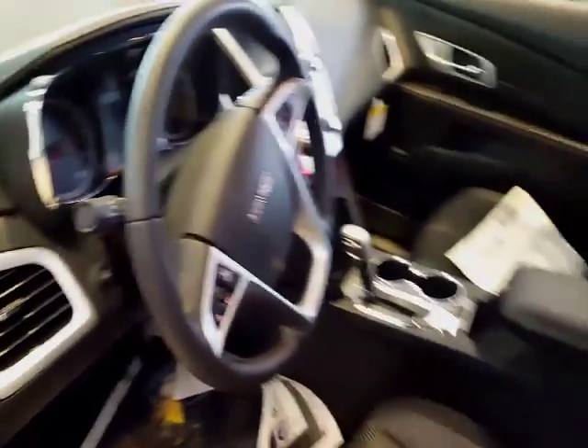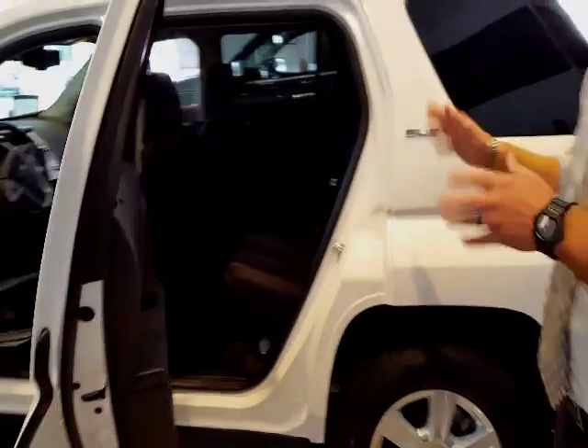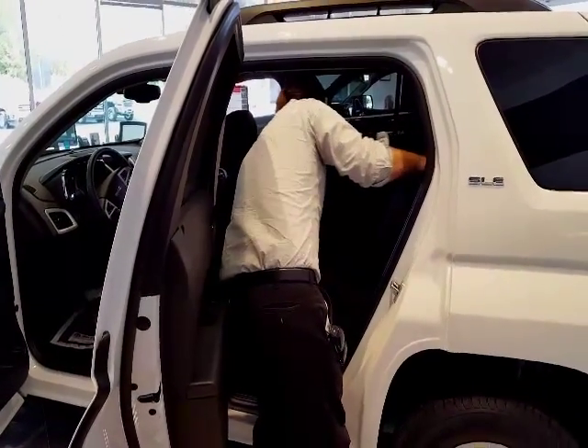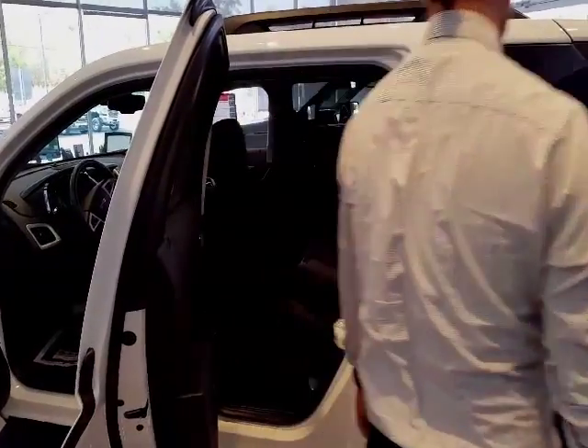This car comes standard with a backup camera. It's also got the best backseat space in its class. Part of the reason why is because this whole thing slides forward and back, and sits almost completely flat.